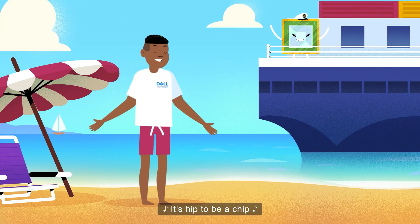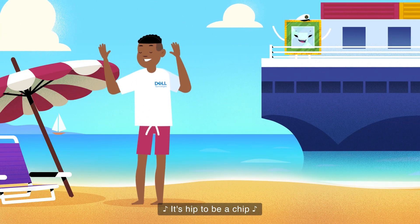Gee, thanks Sandy! It's hip to be a chip!